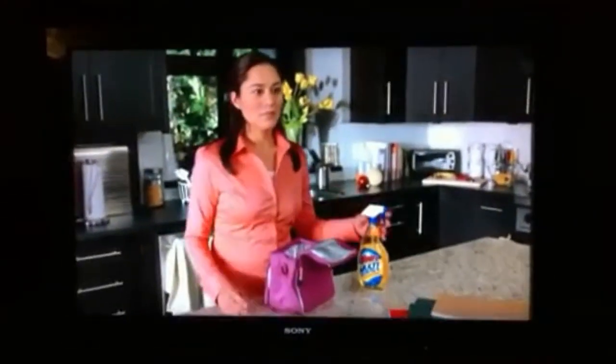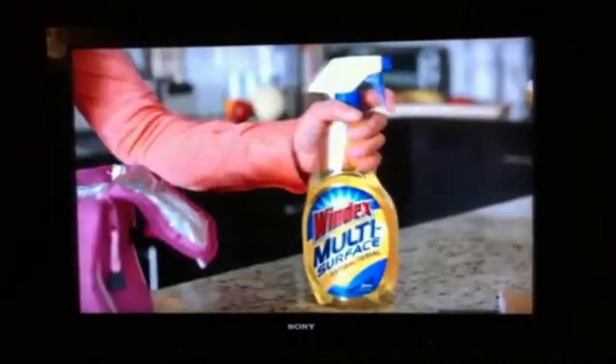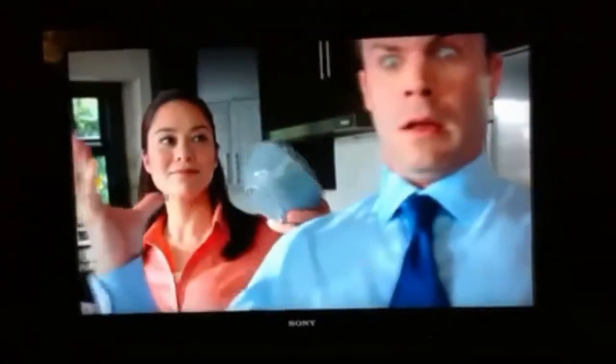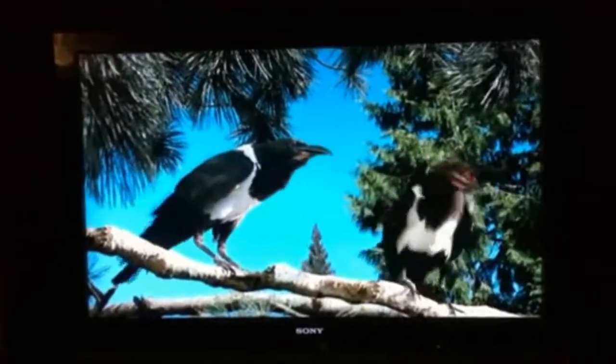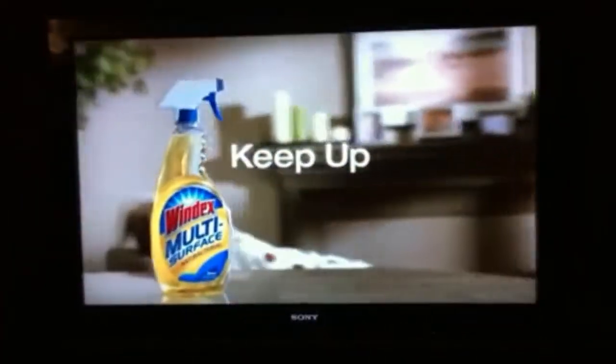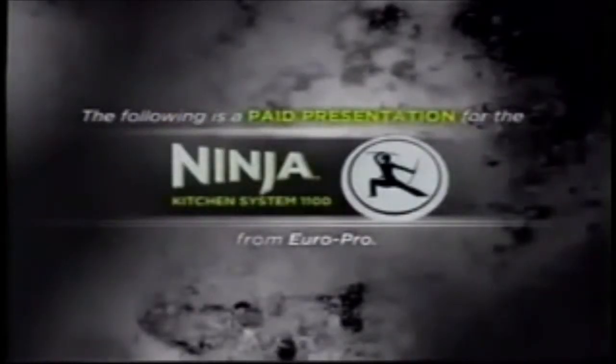Windex multi-surface — so you can keep up with messes right when they happen and put that Windex shine on just about anything. Get Windex multi-surface and keep up.